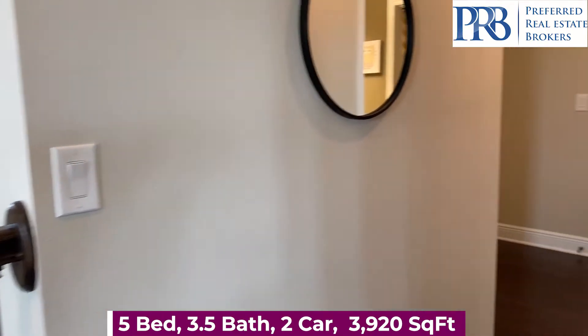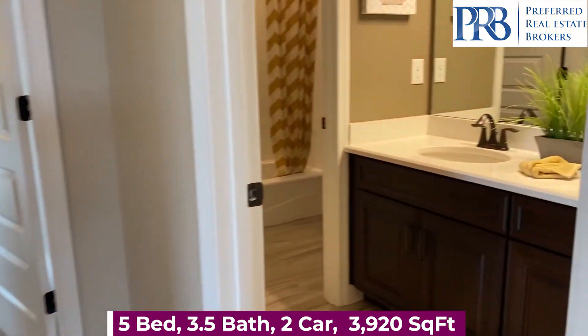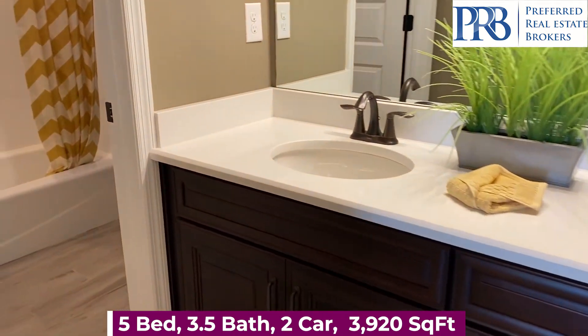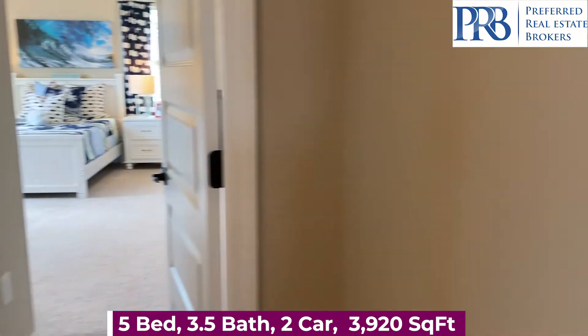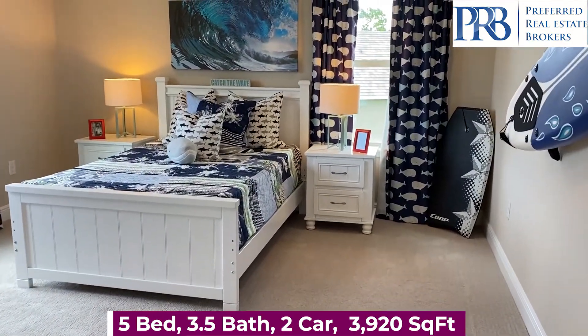Winter Garden is a desirable area with top rated education. So if you have school age children, they would be zoned for Water Spring Elementary, Bridgewater Middle, and Windermere High School. There are also some private schools to choose from as well.